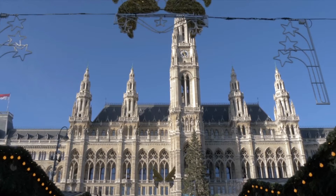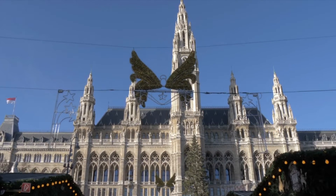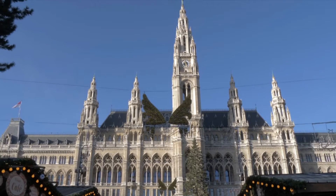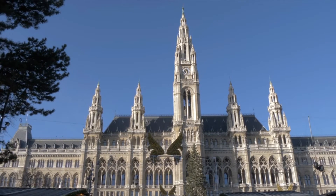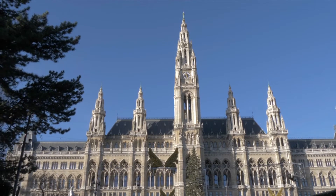Vienna City Hall, or Wiener Rathaus, was designed by Friedrich von Schmidt, one of the most prominent architects of the era. The City Hall was built between 1872 and 1883, and per studies, 30 million bricks and 40,000 cubic meters of stones were used in its construction. The style of architecture adopted here is neo-gothic, and indeed it's executed with great precision.